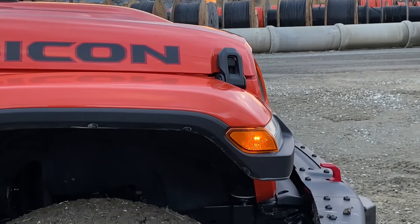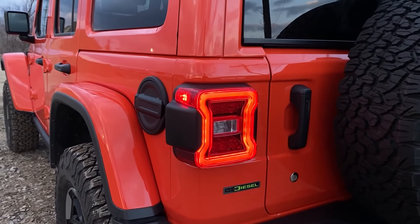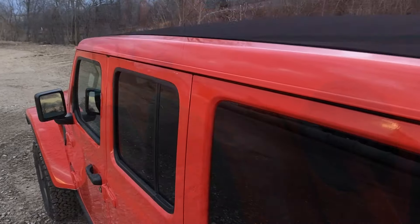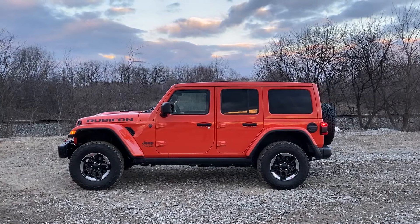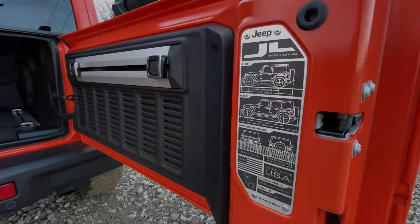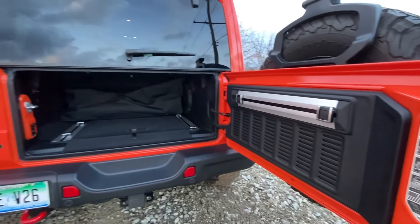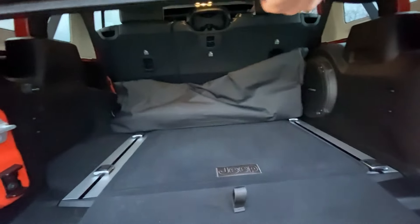The 8-speed automatic transmission that mates to the diesel is a $2,000 option because it's been specially developed for the diesel. This also has the Sky OneTouch Power Roof, which is very nice. All of this adds up to a total price of $65,100. Jeep gives you a 5-year, 60,000-mile powertrain warranty and a 3-year, 36,000-mile basic limited warranty.